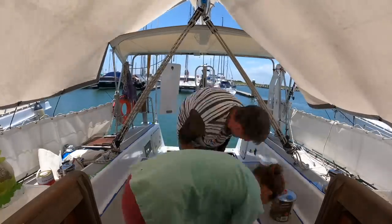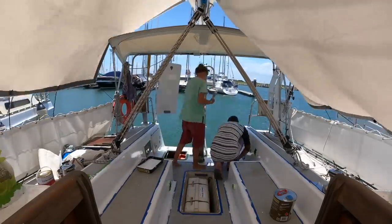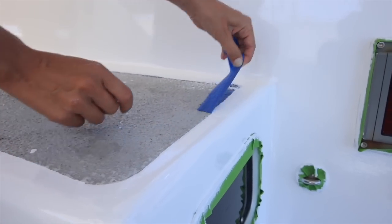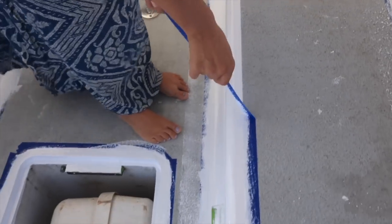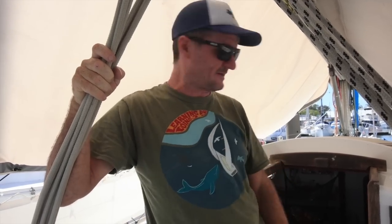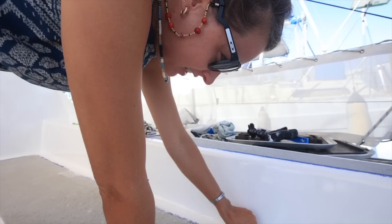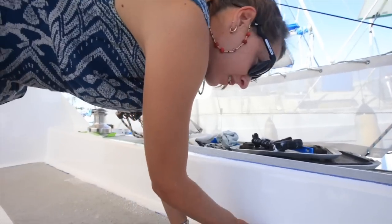After seeing the first coat was looking good, we were more confident to do the second one. We're pretty happy with how it came out. It's always sort of difficult to remember two days ago how it was because it just looks good now - but it was definitely much better than before. There were dings and it was a bit yellowy with an orange peel texture. We've sanded all that out and now it's really smooth and glossy again. You might think we're not really good because there's a lot of white on the gray, but we know we're going to paint the anti-skid soon too.